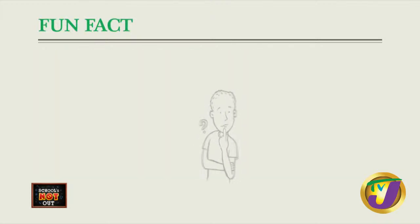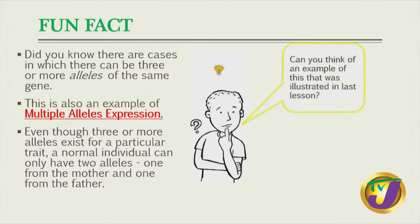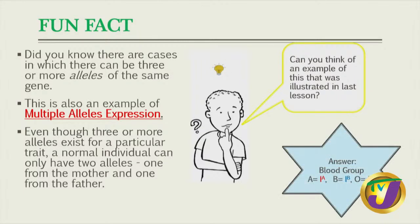Fun fact. Did you know that there are cases where there are more than three alleles for the same gene? This is what we refer to as multiple allele expression. It is very imperative to remember that even though there might be more than two or three alleles, we can only have two at any given time. We get one from our mom and one from our dad. Can you think of an example of this from our last lesson? If you said blood group, yes, someone has been revising.